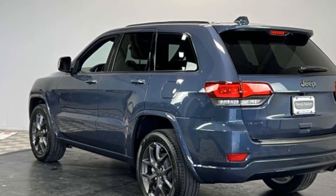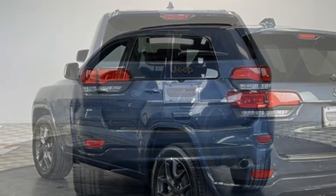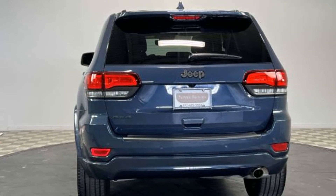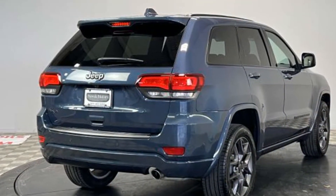Backup camera. Passenger seat adjustable lumbar support. Memory seat. Tinted windows. Power driver seat. Power passenger seat. Pass-through rear seat. Bluetooth. Power lift gate. Keyless start. Power outlet.